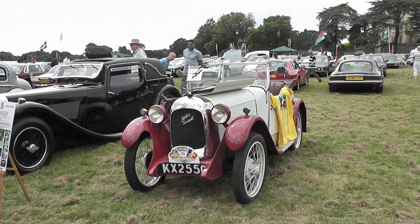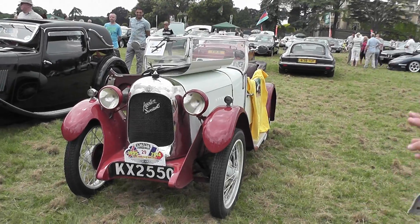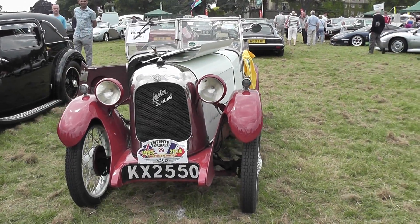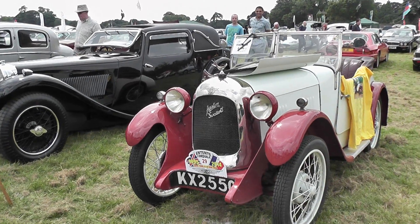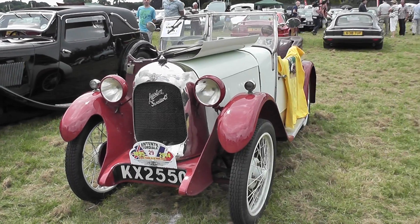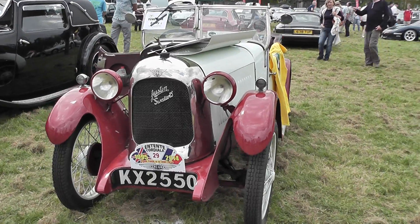Jaguar cars actually started out as the Swallow Sidecar Company — hence SS — in Blackpool. They made sidecars, but their first foray into cars was basically upgrading Austin Sevens. Here's a very rare example of an upgrade, a Kent registration from the 1920s.